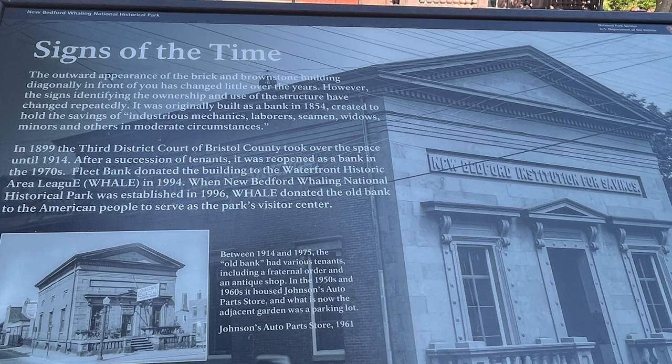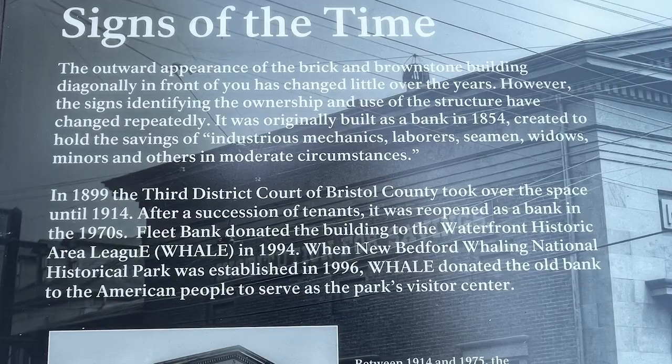It was originally built as a bank in 1854, created to hold the savings of industrious mechanics, laborers, seamen, widows, miners, and others in moderate circumstances.